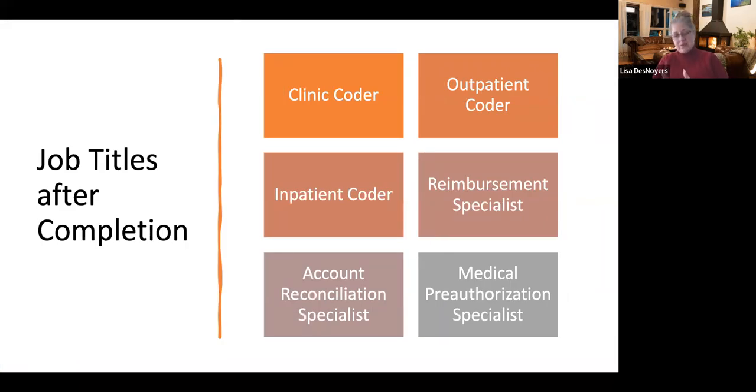Job titles after completing this certificate include clinical coder, outpatient coder, inpatient coder, reimbursement specialist, account reconciliation specialist, and medical preauthorization specialist for those who choose to work with insurance companies. These different roles are stepping stones for what students are looking to do — starting bases that open doors to many other areas. We also work with Indiana University Hospital, which has a special intern program that will help students reach a higher level as a coding specialist.